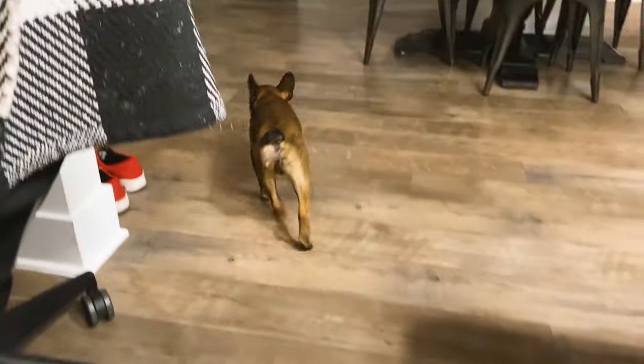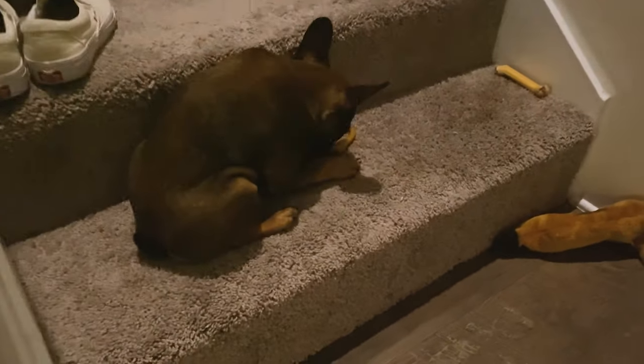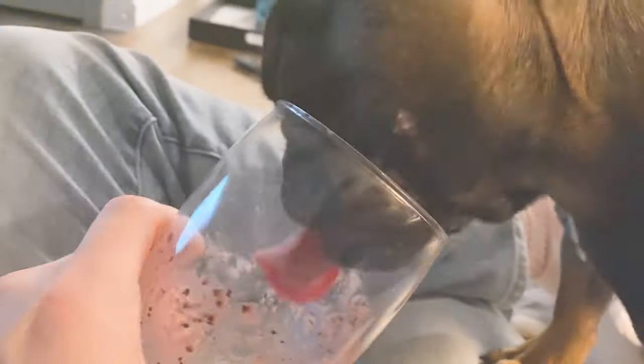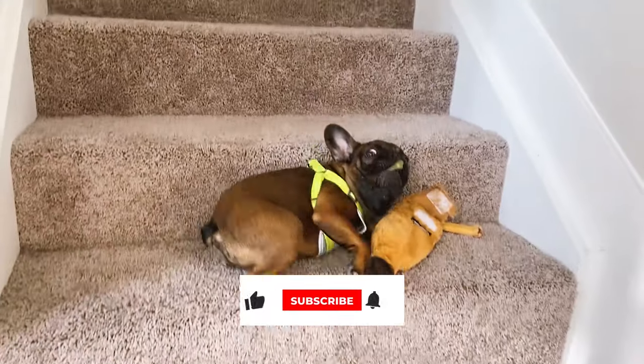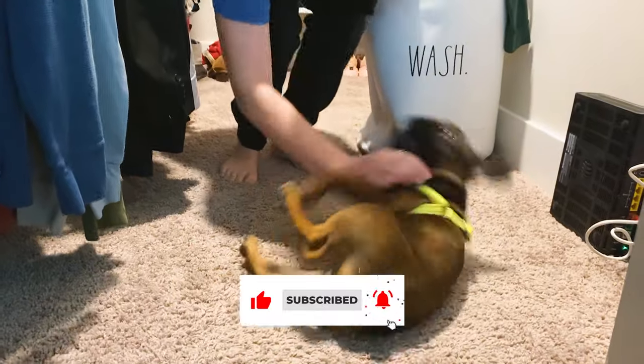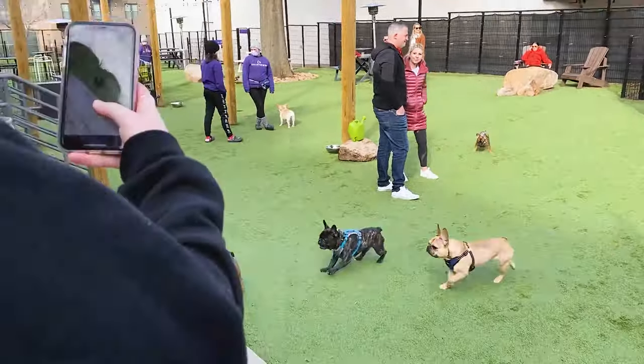A couple hours later I gave him his little puppy teething ring for dessert. He took it to his stair — where he takes all his treats and toys — and chewed on it for a while. Then Michael made a smoothie and gave him the remnants from the outside of the cup. Thanks for watching — I hope you enjoyed a day in Monty's life. He's a pretty spoiled Frenchie!